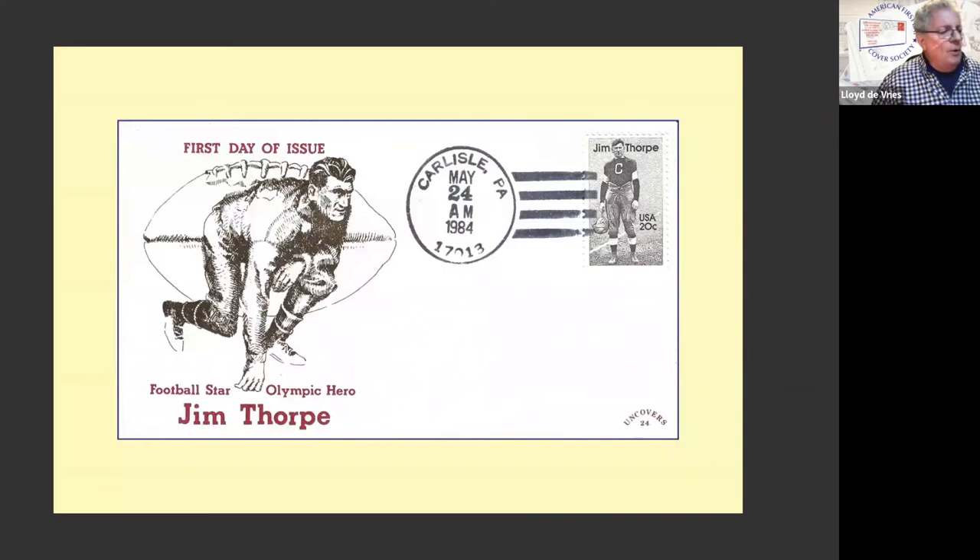We're getting now into more unofficial location — and I think that's a better name than unofficial postmark. It's an unofficial location postmark because this is an official U.S. Postal Service postmark; it's just not the designated first-day city. Jim Thorpe went to a special school in Carlisle, Pennsylvania, even though he was born in Oklahoma. The stamp was issued in Oklahoma. Somebody — probably Doug Hall, who was on covers — specialized in UOs, as they're also known, and had them postmarked there.